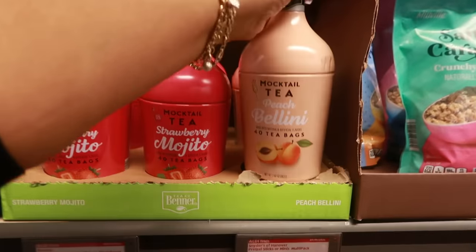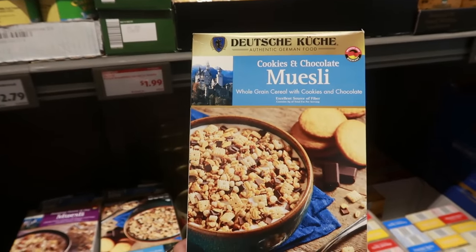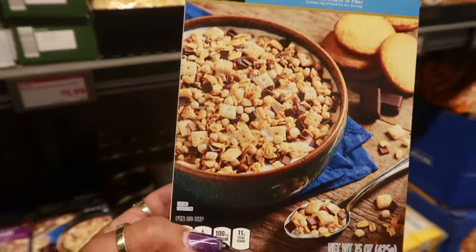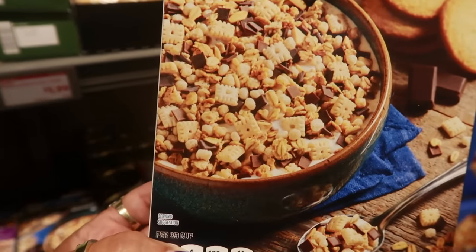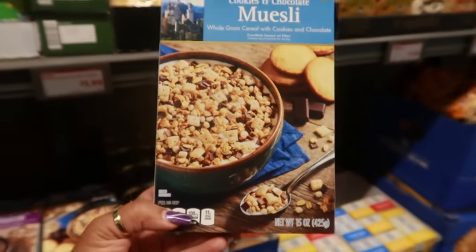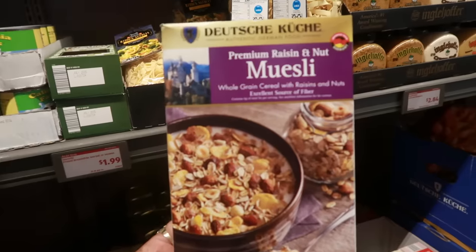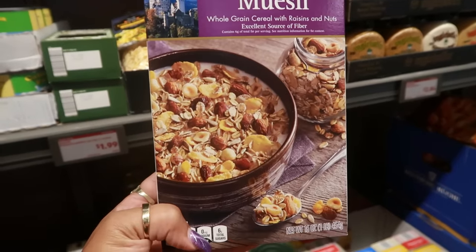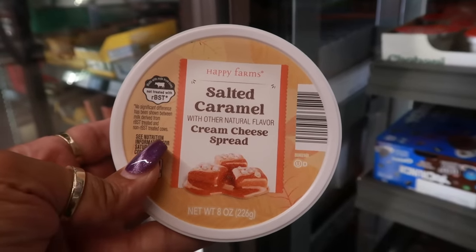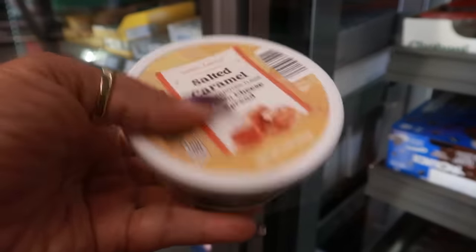There's a cookies and chocolate muesli — whole grain cereal with cookies and chocolate. It looks really good, you can see the little flakes of chocolate. That's $3.50. Or you can get raisin and nut salted caramel cream cheese spread — $2.29 for eight ounces.